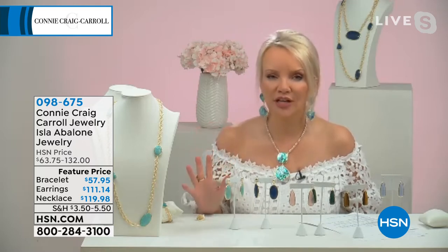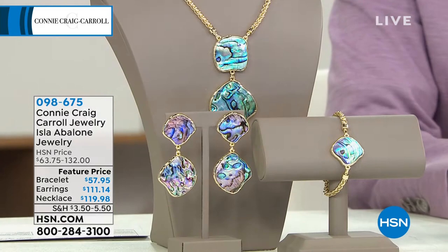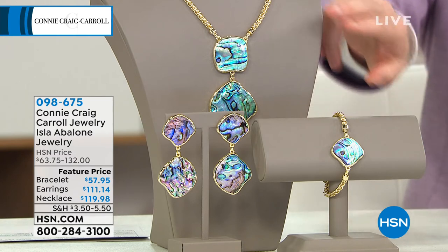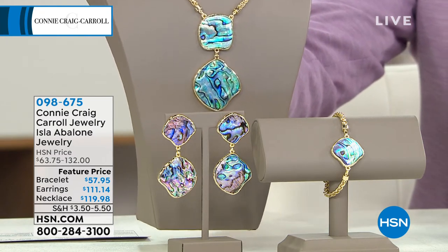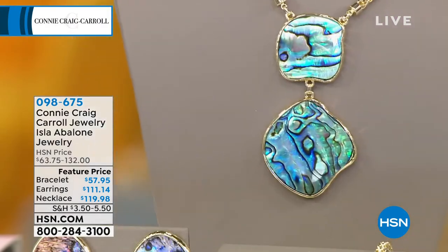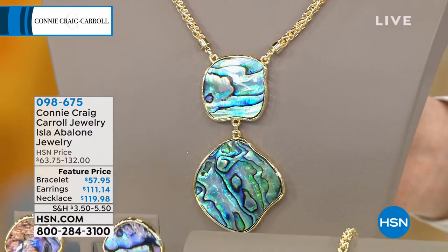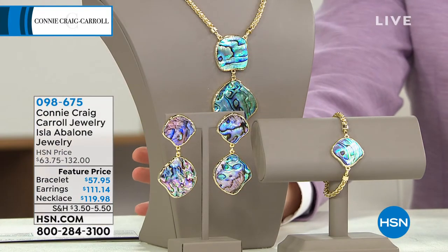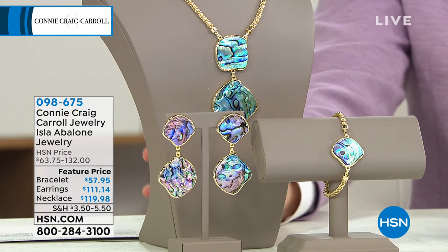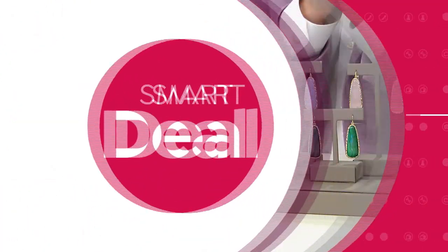Last time it completely sold out — huge customer picks. So I wanted to do something a different design because there's nothing that says summertime quite like abalone. If you're looking at good, better, best in abalone, you are looking at the best. This earring is not heavy, but you won't find a bigger presence in an earring than this. The necklace has that rolled, beautiful three-dimensional wheat chain — the chain alone is a gorgeous artisan style chain. It's all on flex pay with a 30-day return policy. There's no better way to end the show than with the smart deal.